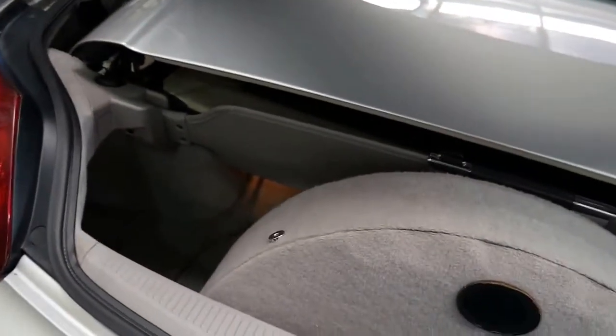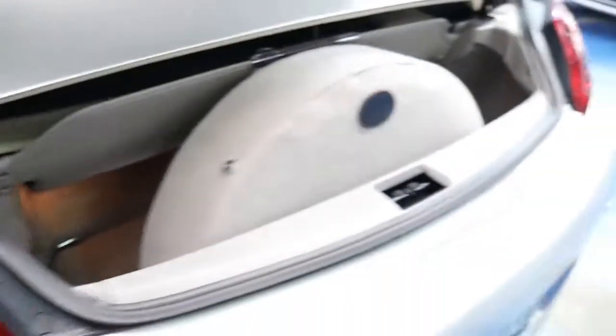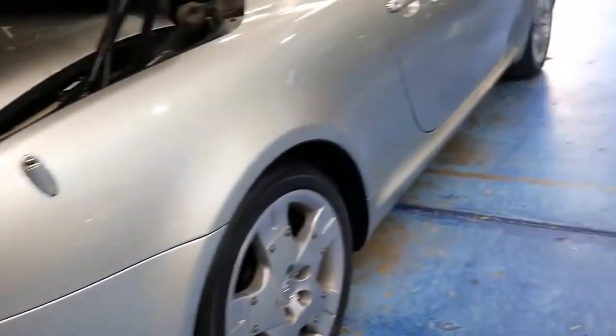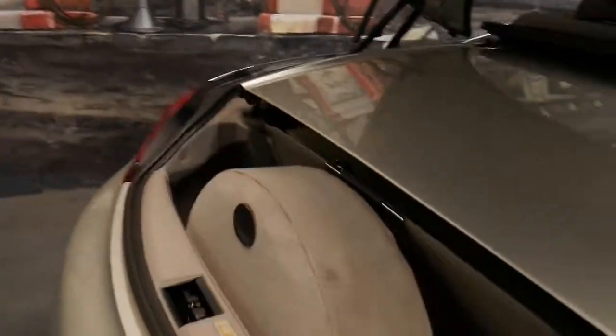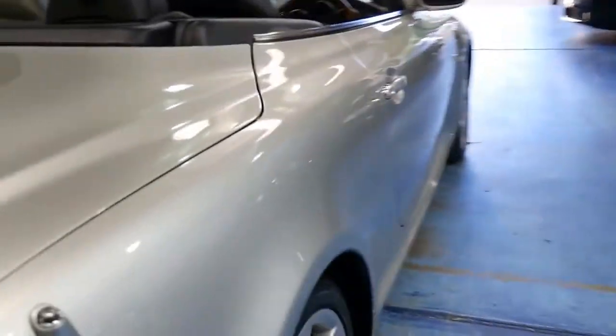Let's just open up that boot and show you. This parcel tray cover still allows you to put some small amounts of luggage in the back — we're talking about a couple of small overnight bags, toiletries bags, laptop computers and things like that. It's a small boot, but once that hard top goes on, you get a fantastic boot for a car of that nature, being a roadster.